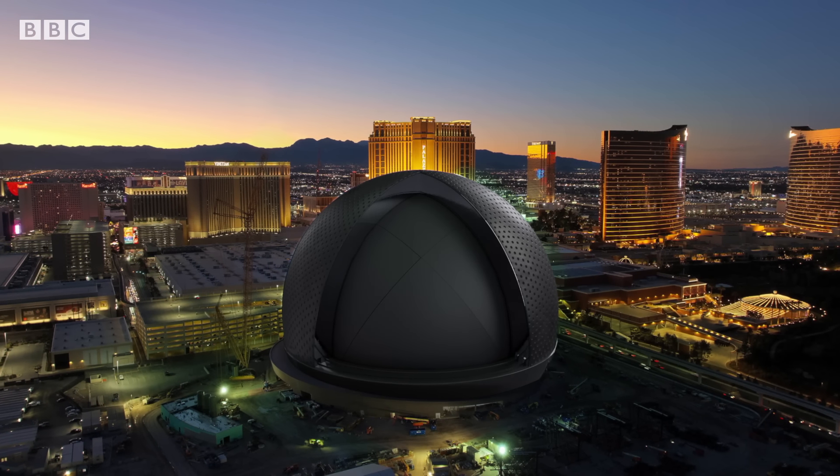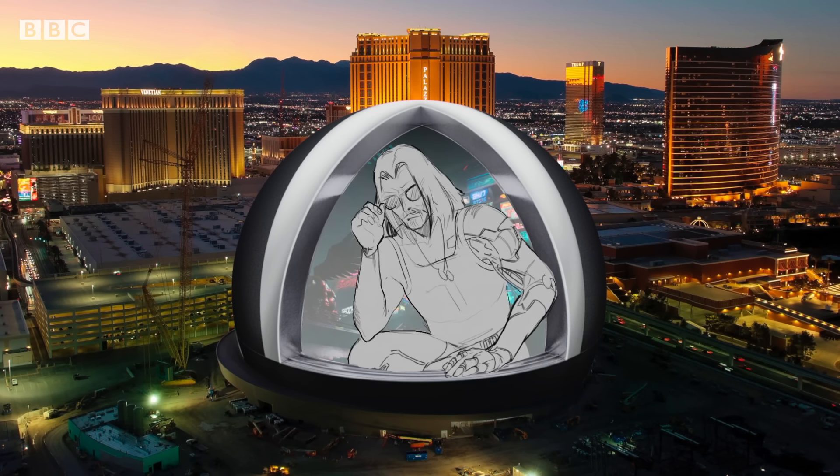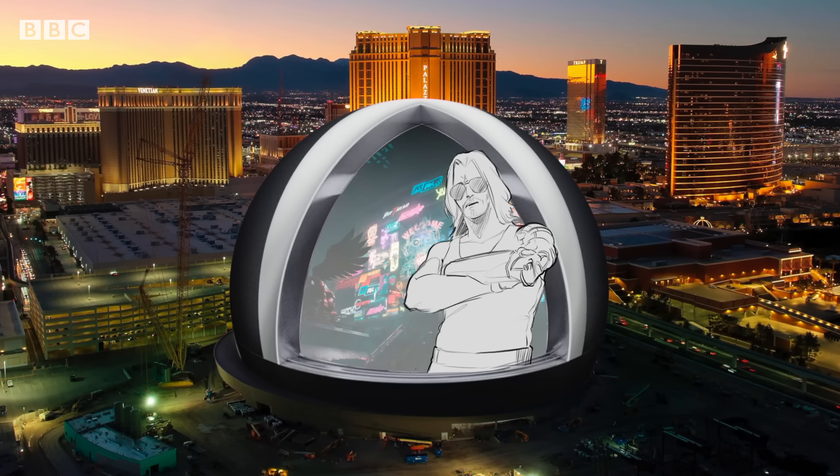And wrapping the content in our sphere wasn't enough. We needed to make it look like the sphere would open up as if it was a gate, and it would show you everything it's got on the inside.